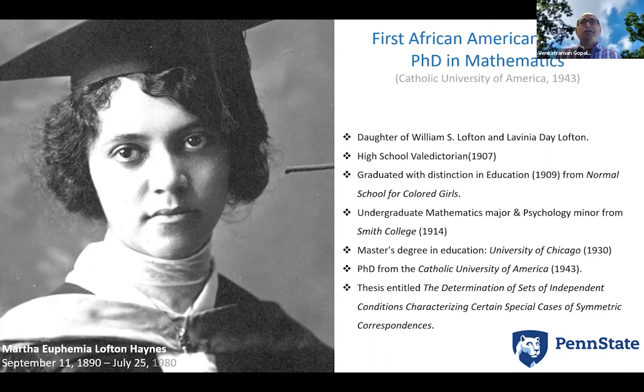She went on to get another degree at Smith College, as a math major and psychology minor. She then taught first graders, middle schoolers, and high schoolers, and later on became a university professor. But before that, she came back in 1930 for a master's, and then by 1943 a PhD. So by 1943, at age 53, she had already had a long life of service centered in Washington, D.C., but she returned to get her degrees and pursue her passion.